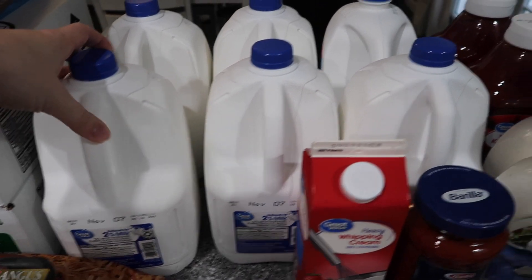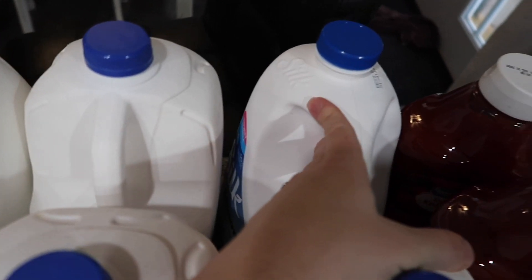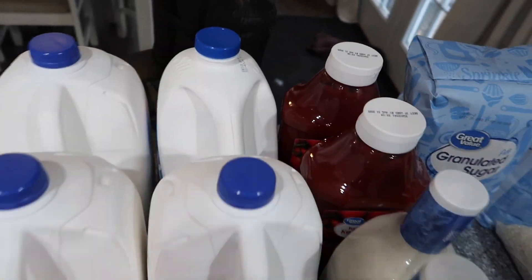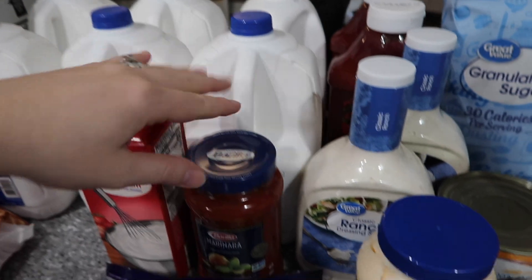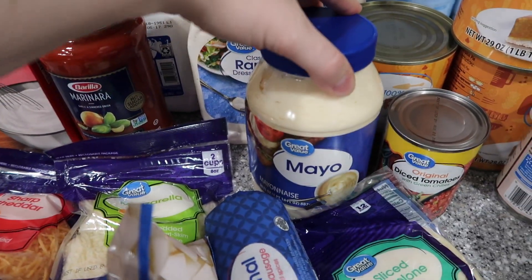Five gallons of two percent milk — that's right, I said five gallons. And one gallon of unsweetened vanilla almond milk — I love to mix my milks, and the kids love milk, that's why we have it.